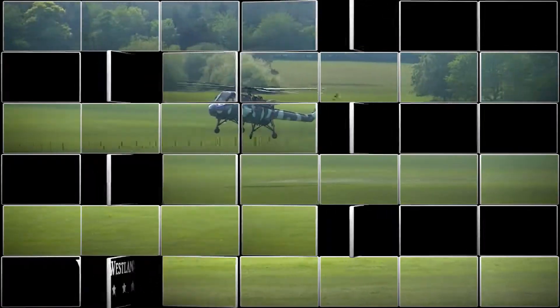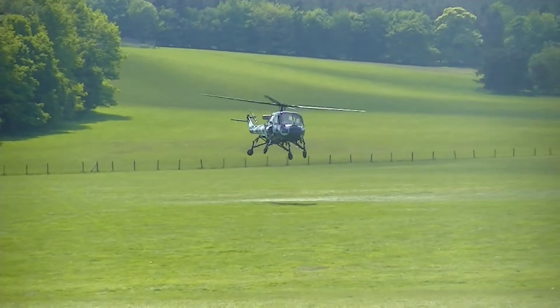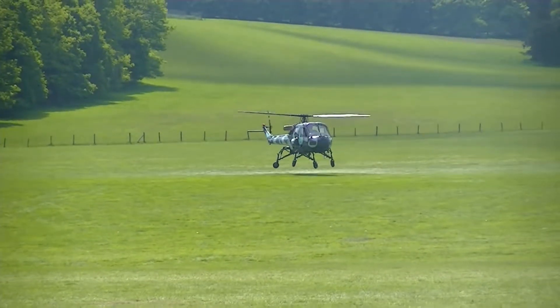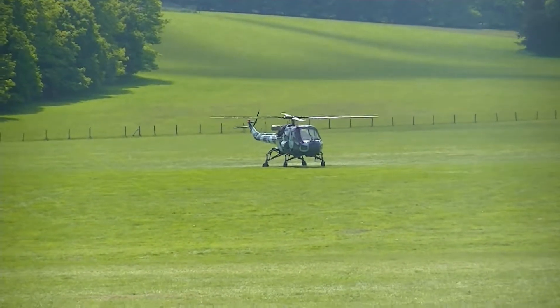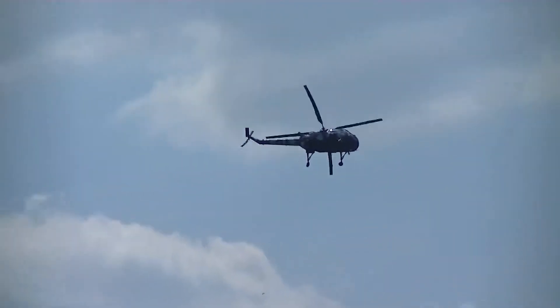This particular aircraft is a Westland Wasp. It was developed as a Navy version of the Scout. The principal difference between the Scout and the naval ships is its design for shipboard operations.